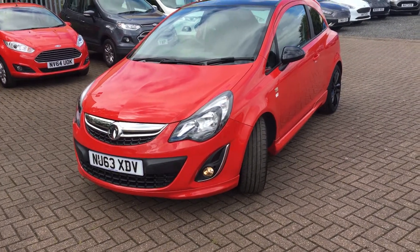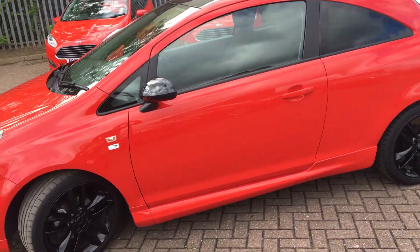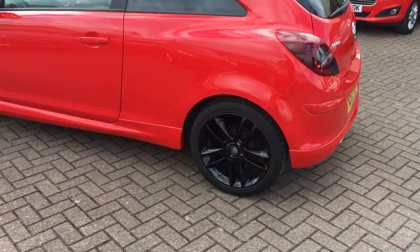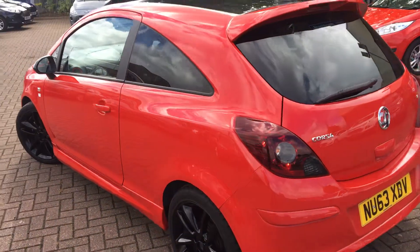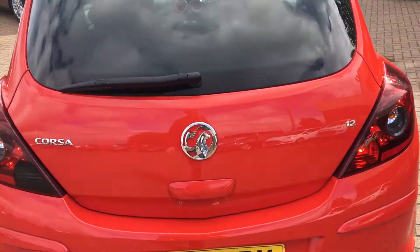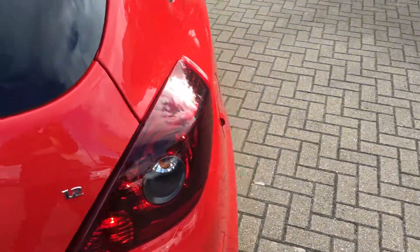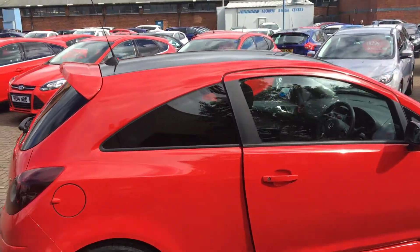Welcome to James Ford Stockton. Today we've got for you the Vauxhall Corsa Limited Edition Red, 3 door, 1.2 litre petrol engine, 17 inch black alloy wheels. Very good-looking car this one — rear chromed exhaust, good-sized boot, rear tinted lights, rear privacy glass, and a black gloss roof.